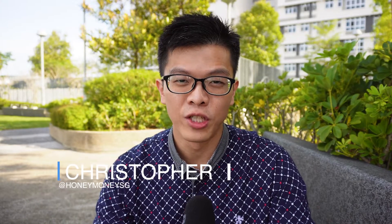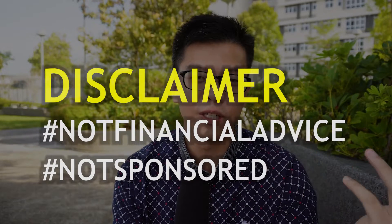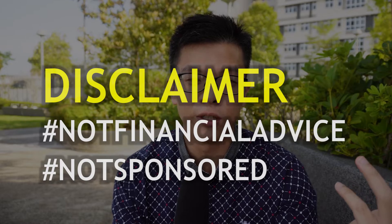Hey folks, welcome back to Honey Money. Today let's talk about how to actually get free money from signing up with the various stock brokers in Singapore. Just so you know, this video is not sponsored by any of these financial institutions or securities firms, so you can rest assured this is really my honest opinion.